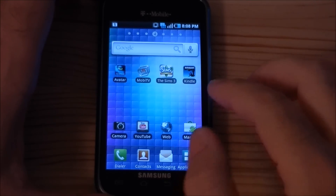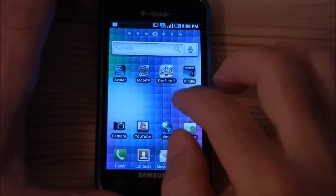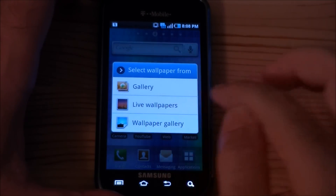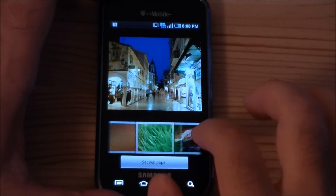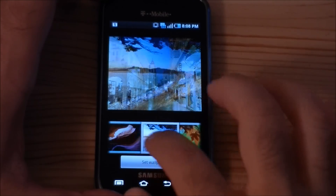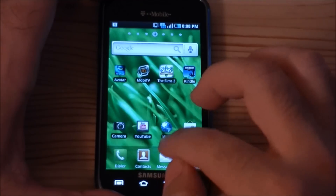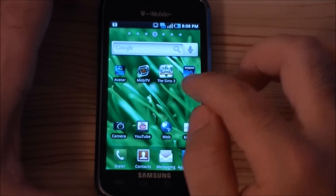So here's the default home screen. I actually changed the wallpaper, so I'll show you the actual wallpaper that you get by default — and it is the grass. So there we go.